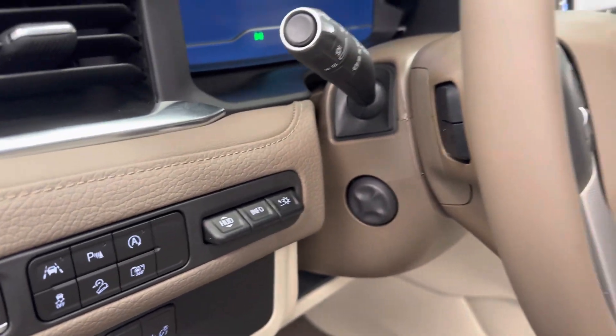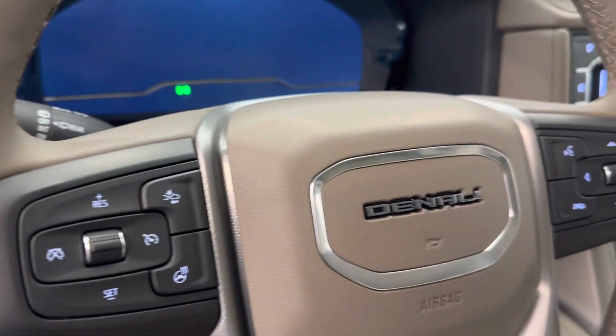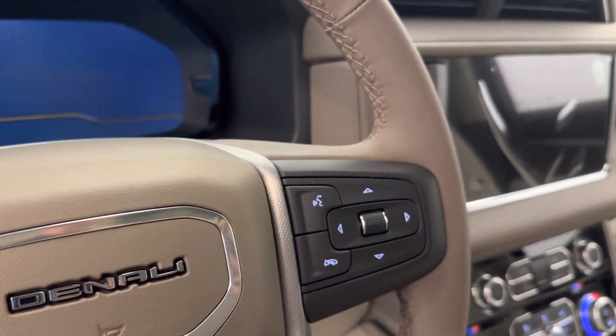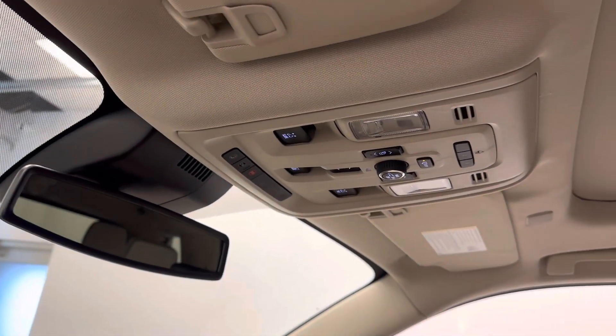360 camera controls, power tilt and telescopic steering wheel, forward collision detection and heated steering wheel, cruise control, hand-speed communication and audio controls, OnStar with electrochromatic mirror, sunroof controls, garage door opener, and rear hatch controls.